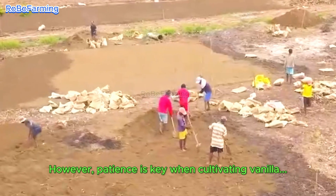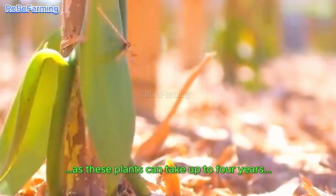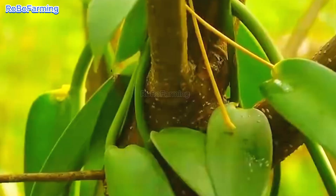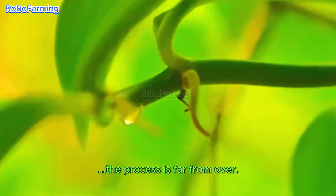However, patience is key when cultivating vanilla, as these plants can take up to four years to mature and bloom. And even when they do start flowering, the process is far from over.